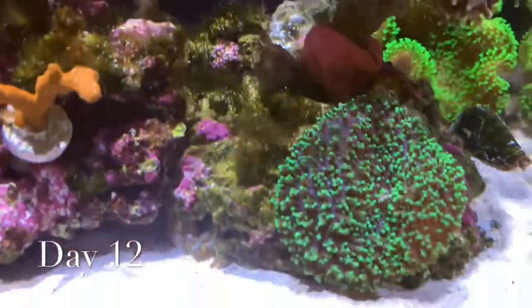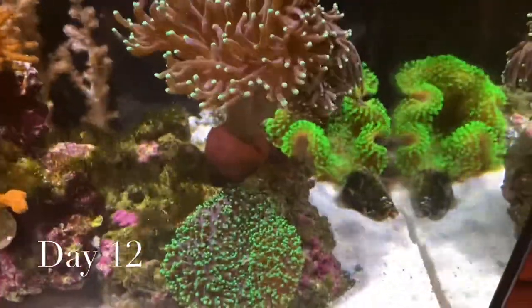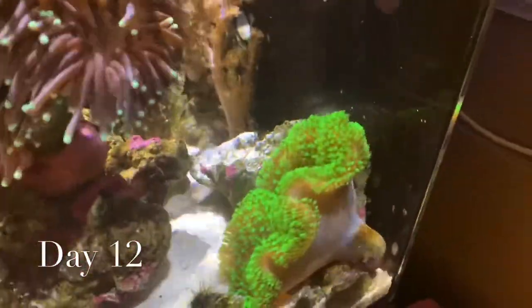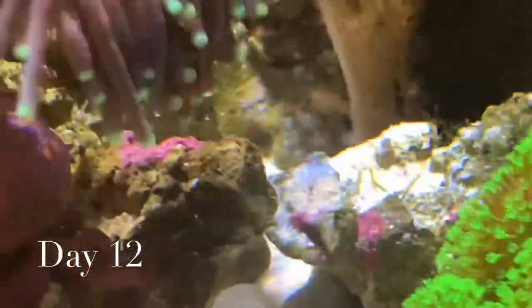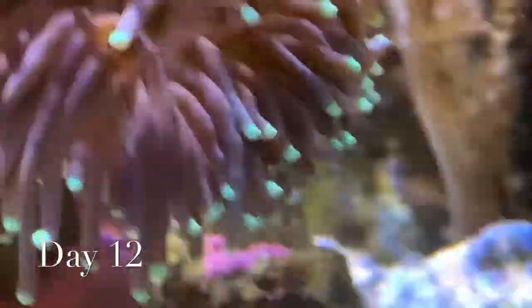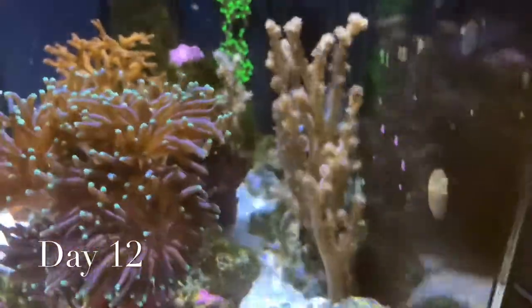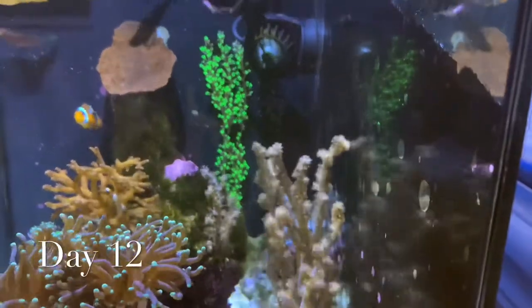On that side at the back they're all gone. The rock beside the toadstool at the back was full of bryopsis and it's all gone. There are some bits and pieces left but they're turning brown, hopefully falling off soon. The back rock is also turning black. We've repositioned our wave maker so that the flow sends debris straight to the drain.